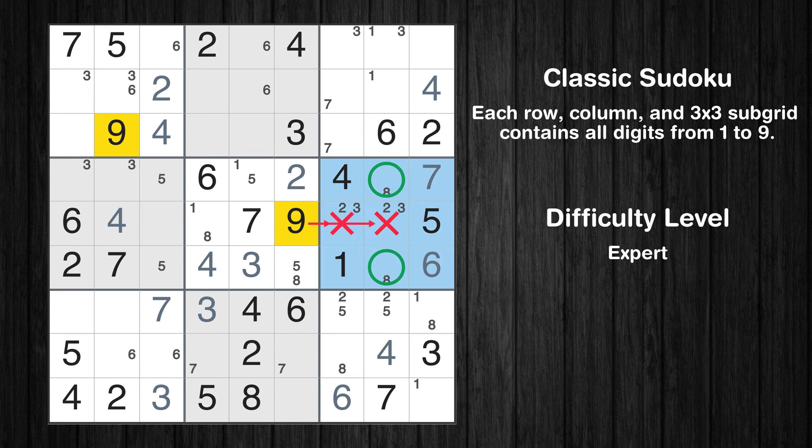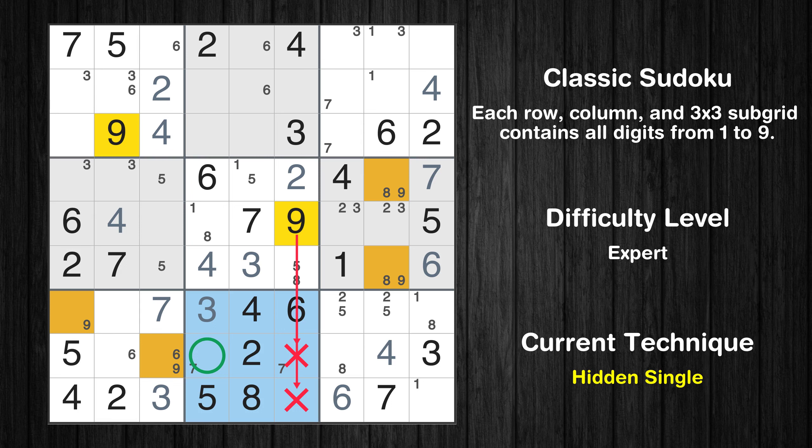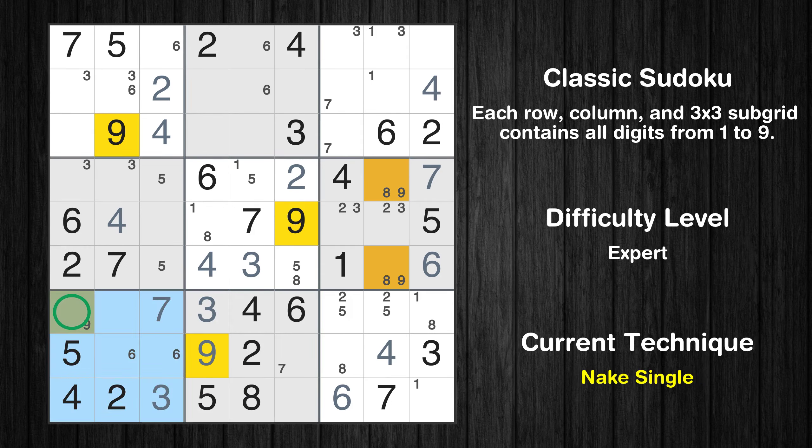Only two positions left in the sixth box where value 9 can be placed. Only two positions left in the seventh box where value 9 can be placed. In the eighth block, the number 9 can be directly placed. Only one position left in the seventh box where value 9 can be placed.